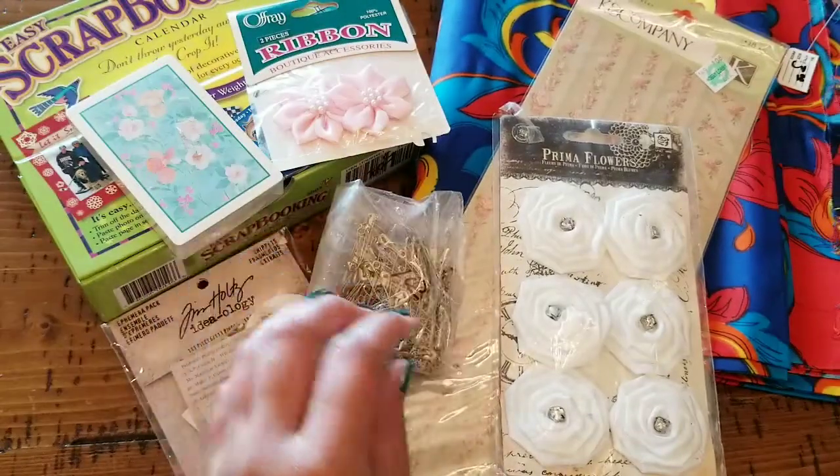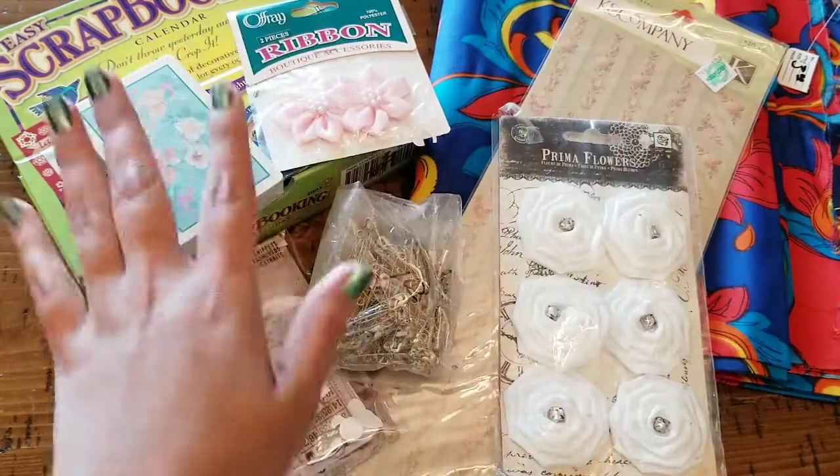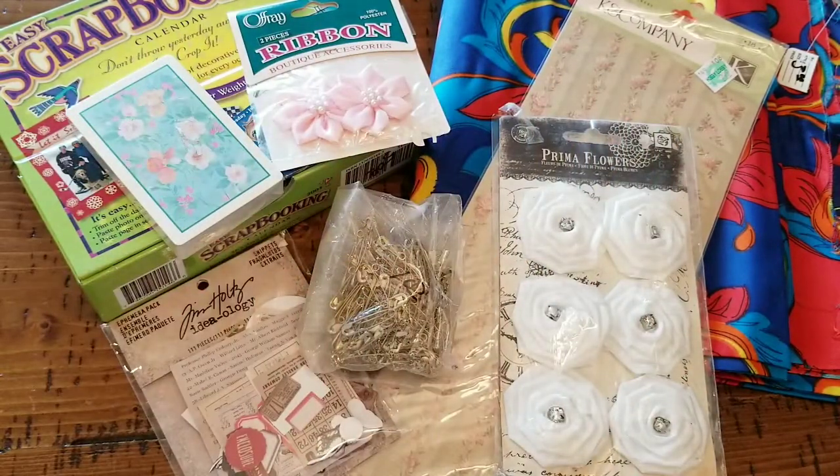Thank you so much for coming along on these thrifty finds and seeing what I ended up hauling. I hope y'all liked all my goodies, and I can't wait to read y'all's comments. Y'all take care and I will catch y'all on the next one, bye!